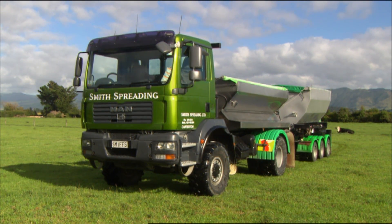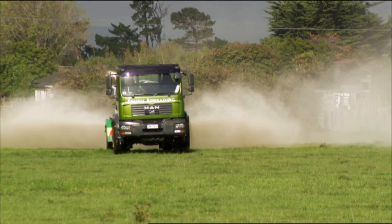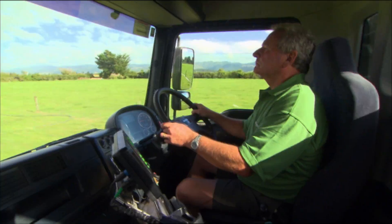I run a spreading company called Smith Spreading. I've been doing it now for about 13 years. I was farming for 30 years before that, so I had a change of direction in my life and decided to buy a spreader truck. We're now operating three units, two with trailers. I drive the little one — it's quite handy. I sometimes get home early at night, but not always.